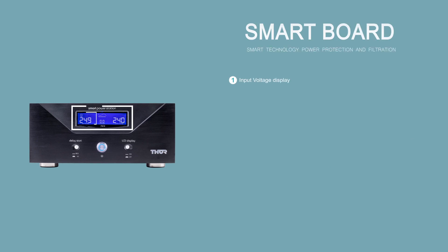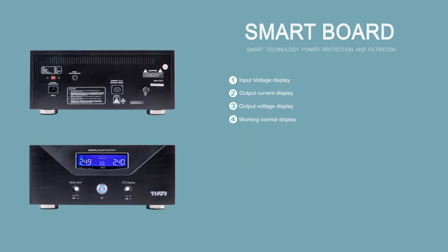The PS10 has a backlit LED display which shows readings for input voltage — the incoming voltage — output current or the load on the unit, and the output voltage which is the voltage your equipment will be receiving. There is a switch on the front of the unit that allows you to turn off the display's backlight for dark environments such as a home theatre.